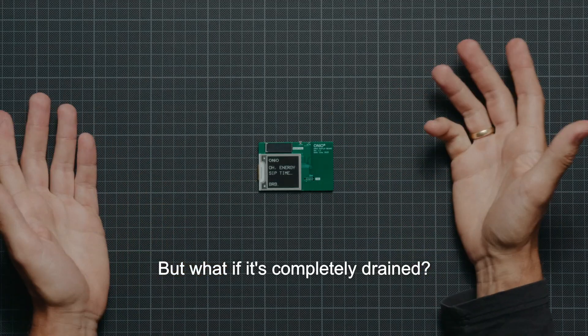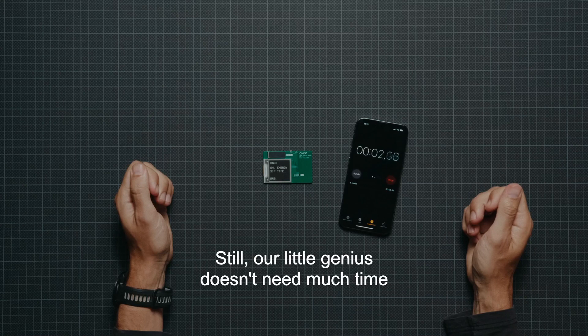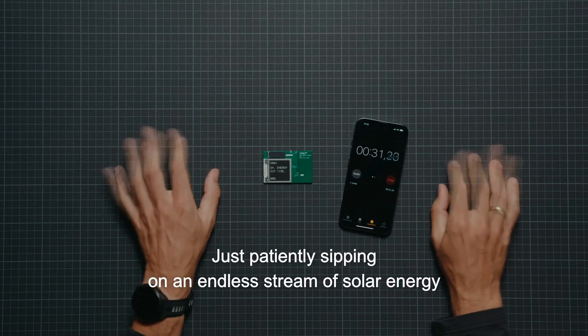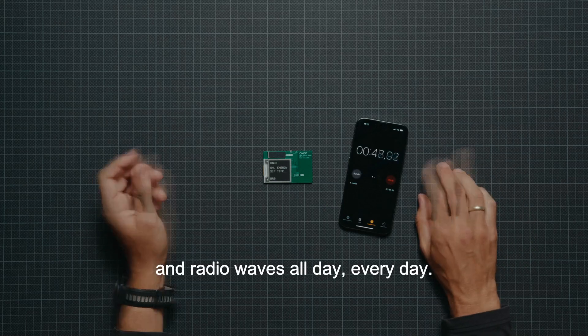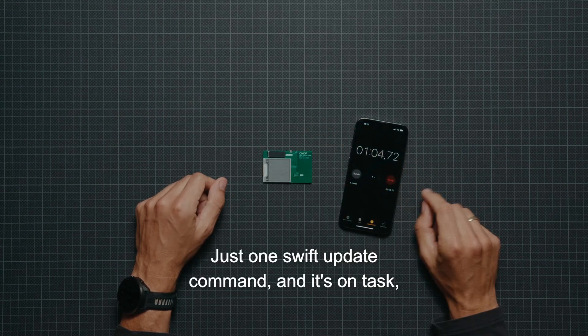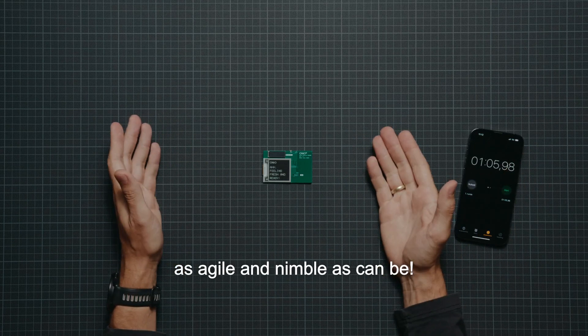But what if it's completely drained? That'd only happen upon installation. Still, our little genius doesn't need much time to gather enough juice to spring back into action, just patiently sipping on an endless stream of solar energy and radio waves — all day, every day. Barely a minute has passed and it's primed for the next update. Just one swift update command and it's on task, as agile and nimble as can be.